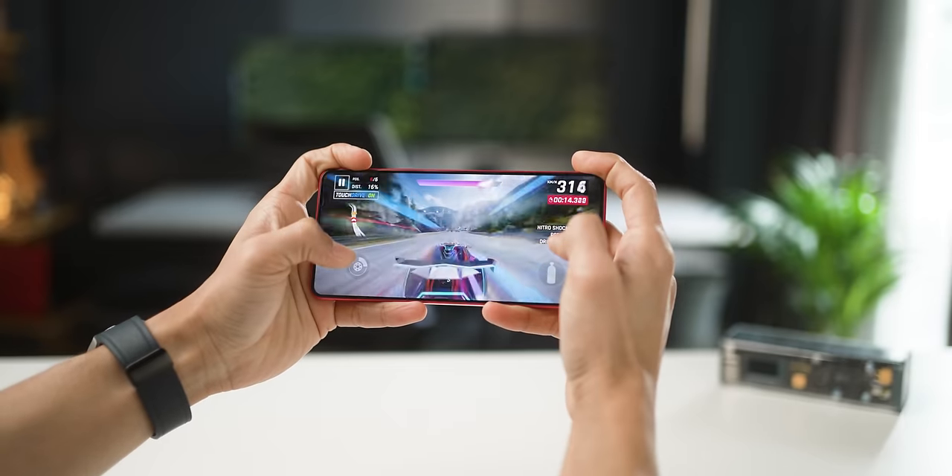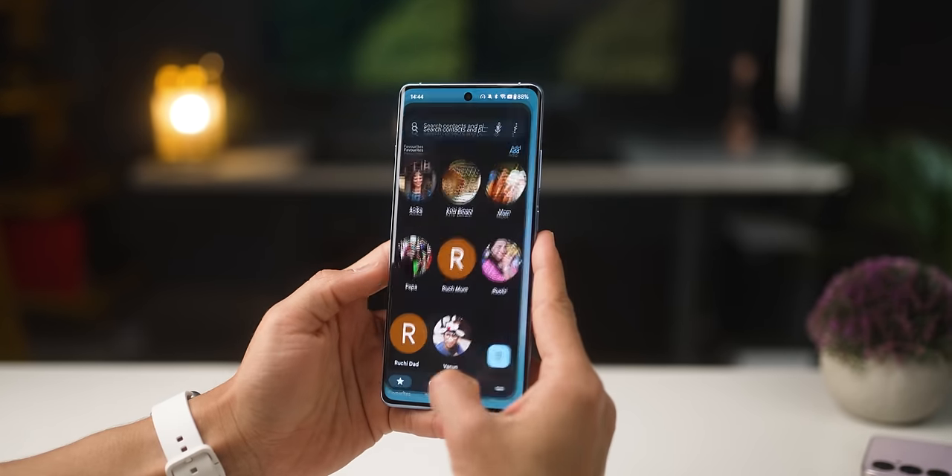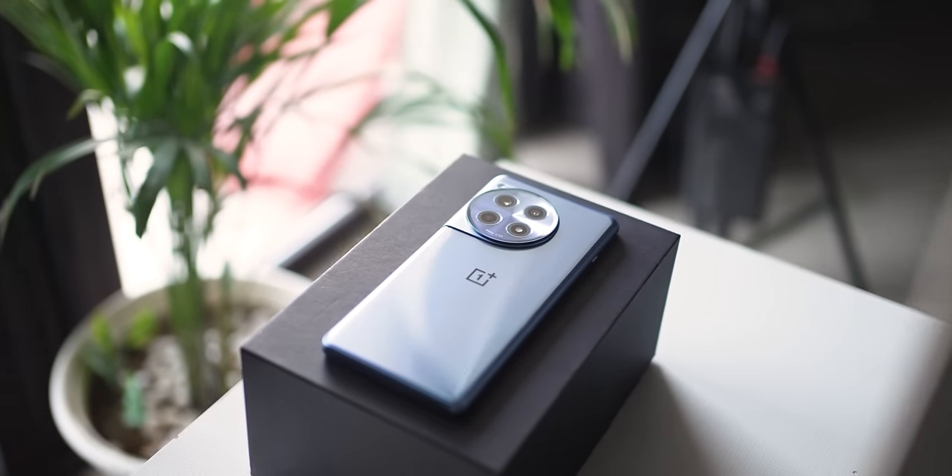In this price segment, you can consider the iQoo Neo 9 Pro if you're looking for a more gaming-oriented phone. You could also consider the Galaxy A55 that just launched from Samsung — I think they pack one of the best software features in a phone. But frankly, if performance is top of your mind, I really wouldn't recommend any other phone but the OnePlus 12R. If you guys still have any questions, doubts, comments, or concerns, put them in the comments section. If you enjoyed watching the video, make sure you hit that like button and subscribe to the channel.